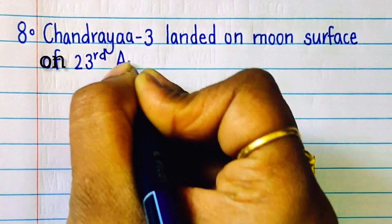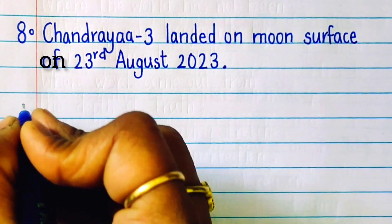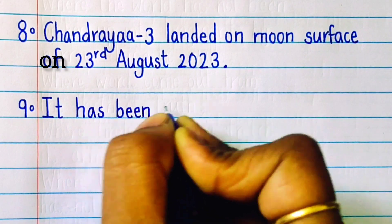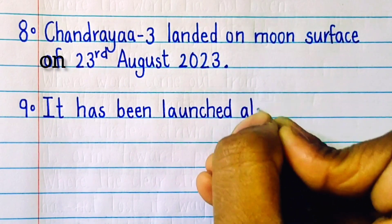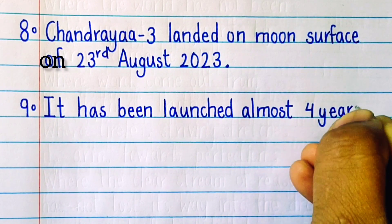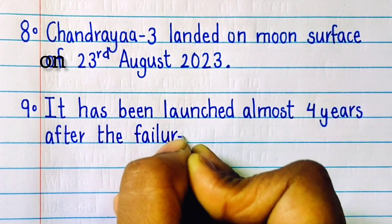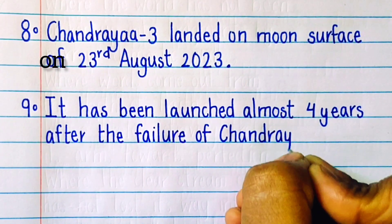Chandrayaan 3 landed on the Moon's south side on 23rd August 2023, four years after the failure of Chandrayaan 2.